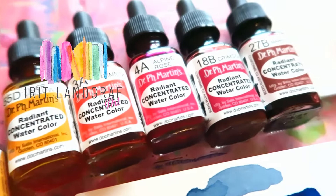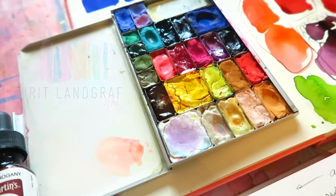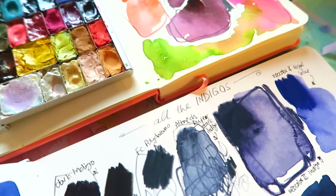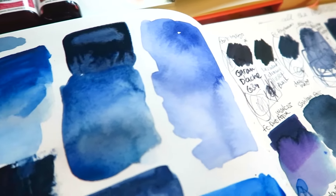Hello artists! In today's video I'm sharing this month's favorites, so let me know in the comments which products, which paints, what are you loving right now? I would love to know. If you're new here, hi, welcome! My name is Ryd, I'm a watercolor and mixed media artist and on my channel I share my artsy adventures.